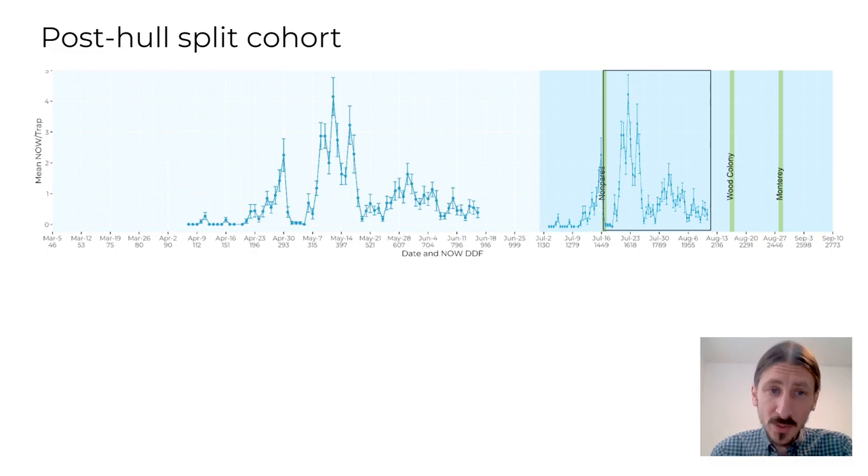Now let's talk about the post-hull split cohort. This cohort will reproduce on new crop nuts, causing damage to your crop. Because they are feeding on new crop nuts, there's lots of food to go around. Therefore, in addition to mating disruption, insecticides are the best tool for managing navel orangeworm at this time. One of the most important things to consider regarding the management of the post-hull split cohort is the duration of navel orangeworm activity in relation to your insecticide program.